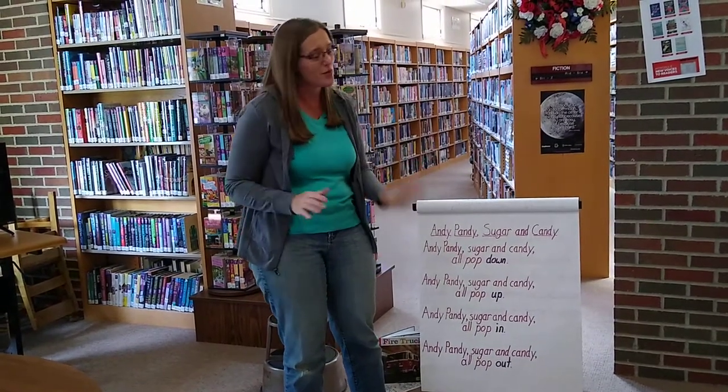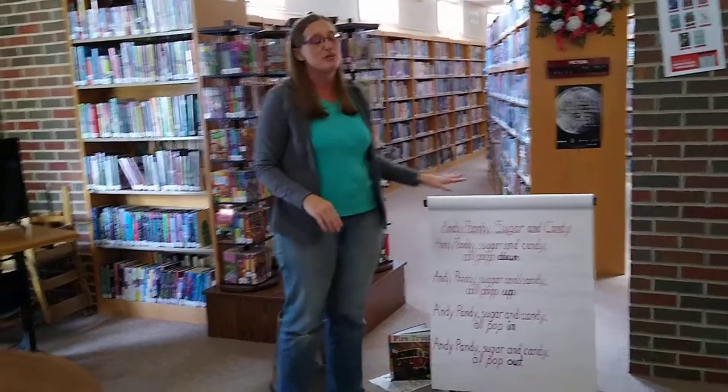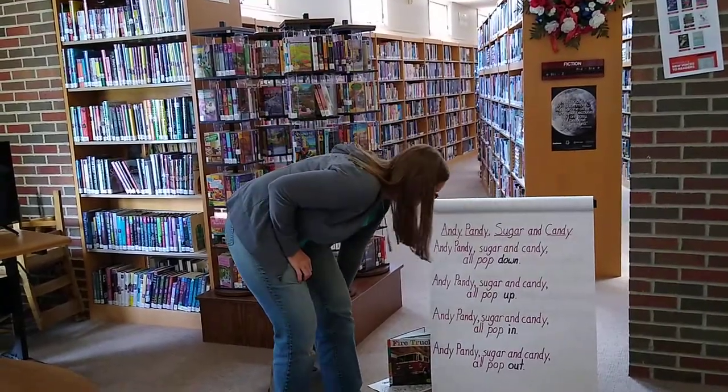As simple as that, and the kids love it, so make sure you sing it over and over again once you have the words. It's really simple — keeps you moving, and like I said, rhyming.